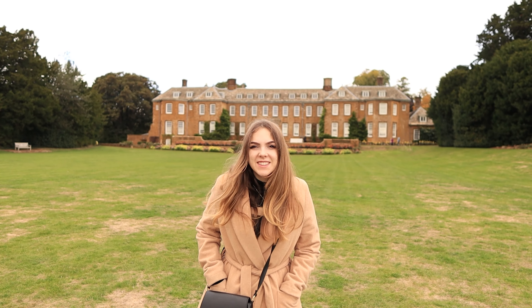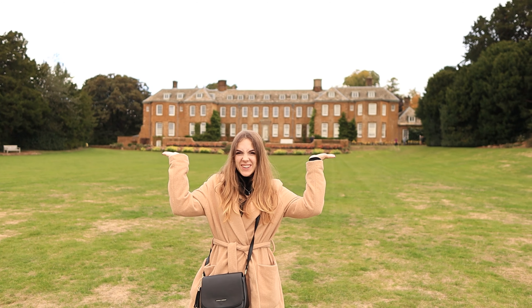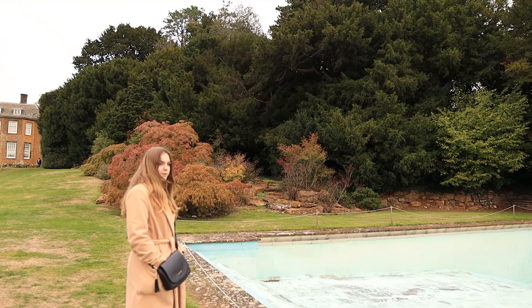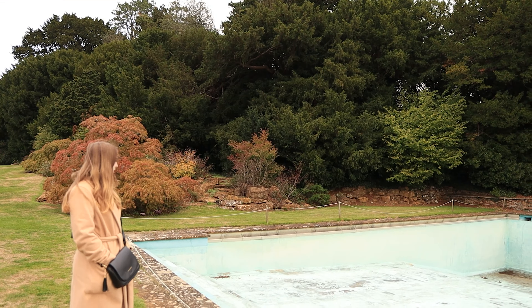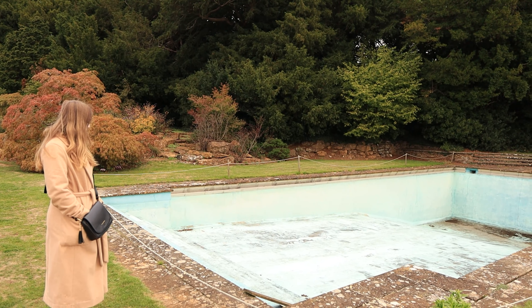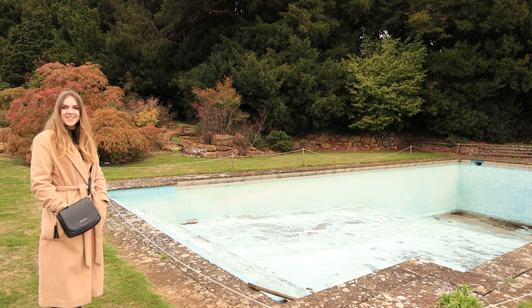That sums up our exploration of the house. We've been here twice now and every single time we've seen something different that we missed the first time — there's just so many things to look at. Highlights include the instrument room and what Ellie has named the 'creepy mask room.' So let's move on from Snowshill Manor to our next stop.